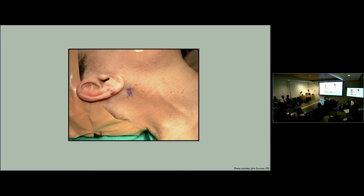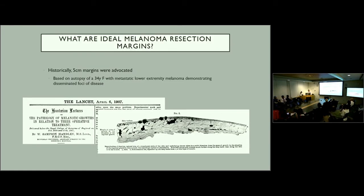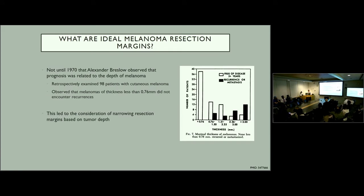When a patient presents with a lesion on the ear, one of the first things to address is resection of the primary lesion. The question of ideal margins comes up. Historically, five centimeter margins were advocated, based on a 1907 autopsy study of a 34-year-old female with metastatic lower extremity melanoma showing numerous widespread foci of disease. Very generous margins were recommended going forward from that point.